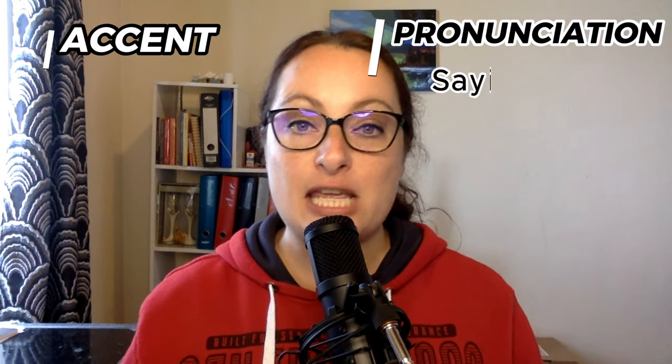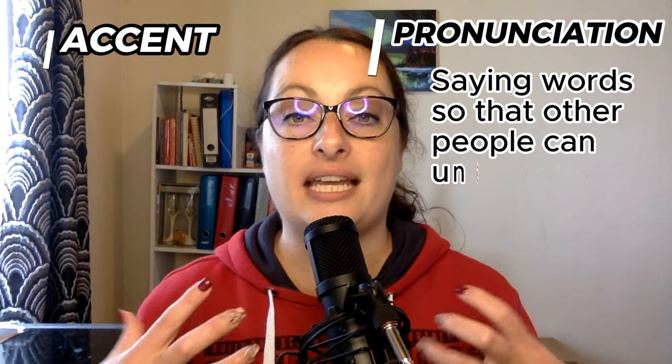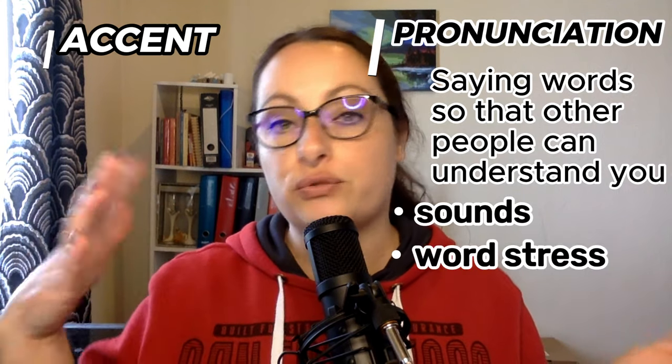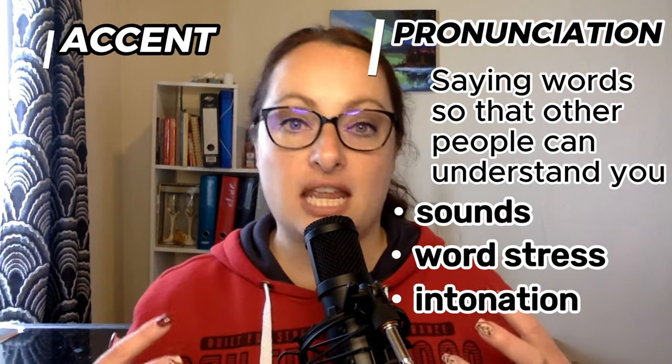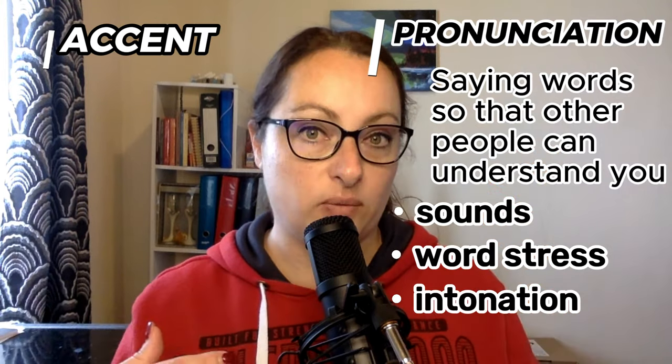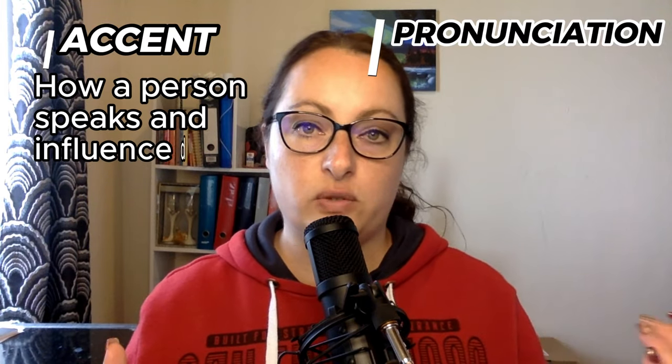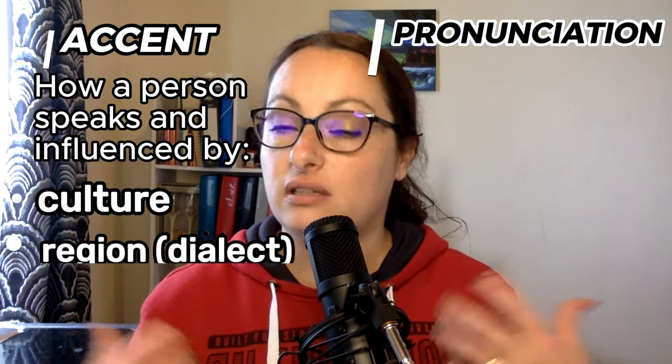Before we begin today's video, let's establish the difference between pronunciation and accent. Pronunciation is saying words so that other people can understand you — it includes the sounds we make, the stress we put on different words or syllables, and the intonation, the way our voice goes up or down. An accent refers to how a person speaks, which is often influenced by their culture or the region they live in. It's also interesting to note that there are over 160 different types of English accents.